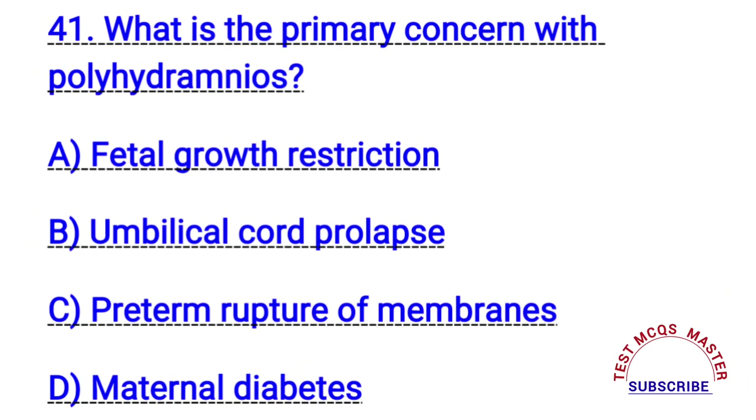Question number forty-one. What is the primary concern with polyhydramnios? The right answer is B. Umbilical cord prolapse.